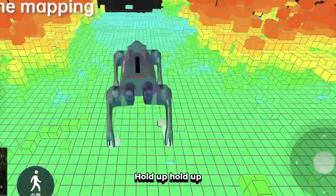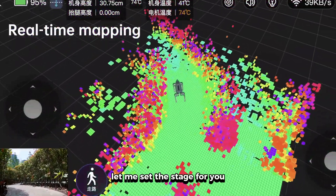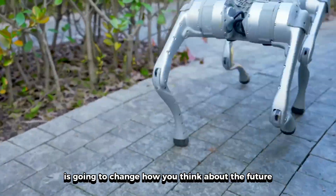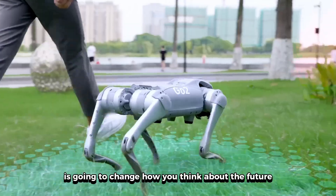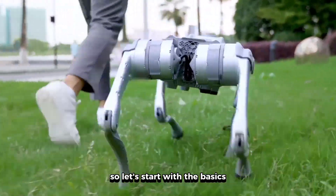Before we get to that mind-blowing footage I promised, let me set the stage for you, because what you're about to learn about these robot dogs is going to change how you think about the future forever. Alright, so let's start with the basics.